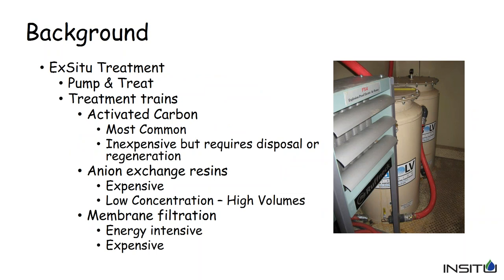Typically, PFAS is currently treated by pump and treat to control the plume. As most of us know, pump and treat can be effective for containment of groundwater, but not effective for remediation. When pumped to the surface, it's generally treated with activated carbon, which is the most common and least expensive option, but the carbon does require disposal or regeneration once consumed. Other options include ion exchange resins, which are effective especially at low concentrations but can be very expensive, and membrane filtration, which is very energy intensive.